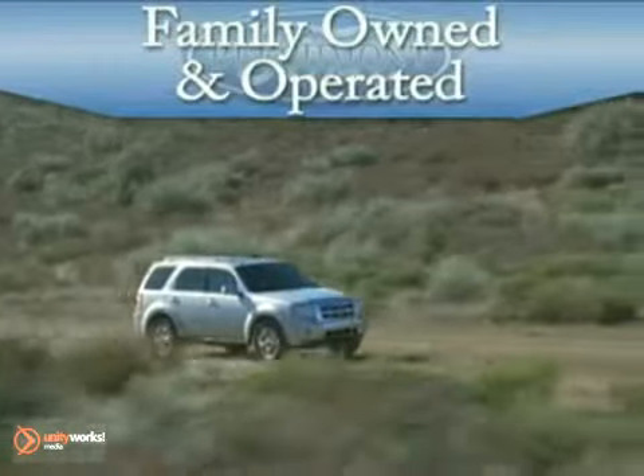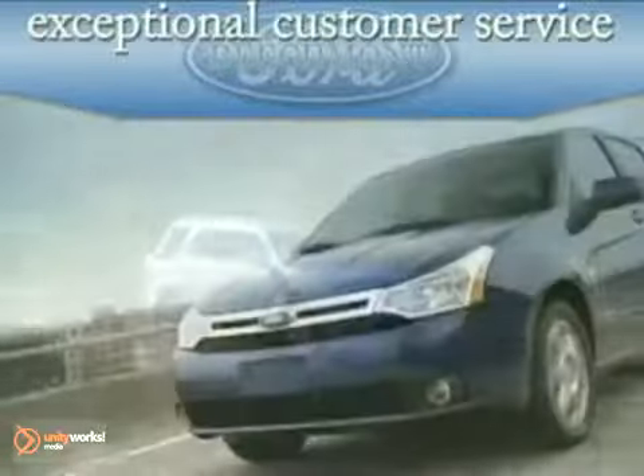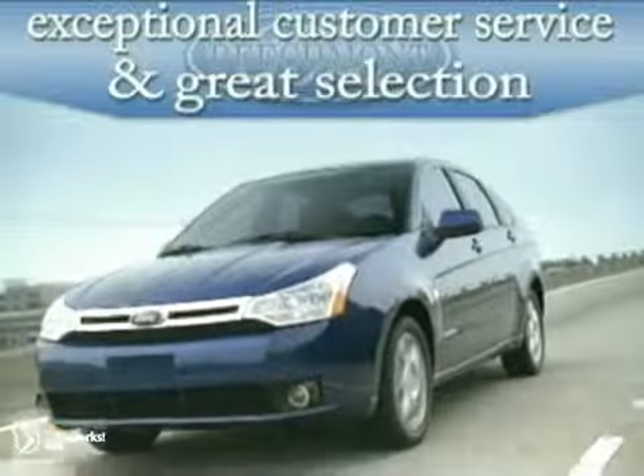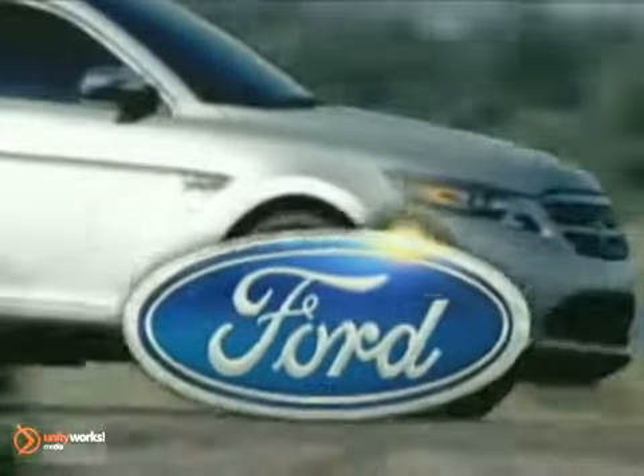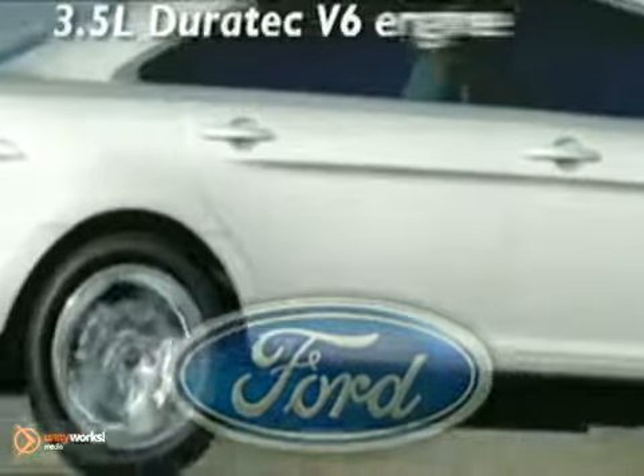Family owned and operated Beechmont Ford. Exceptional customer service and a great selection at a great price. Here's the vehicle for you. Clearly, our designers thought outside the ordinary sedan box — the 2012 Ford Taurus.